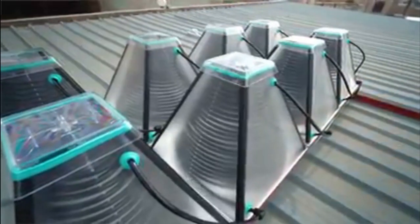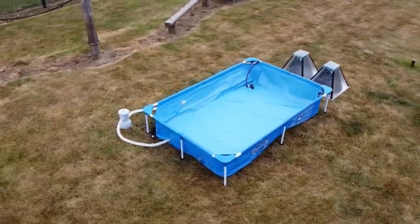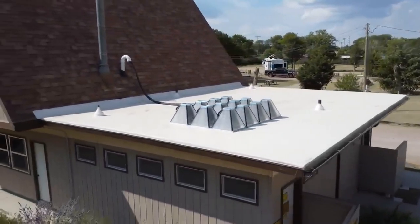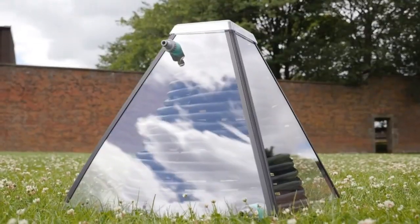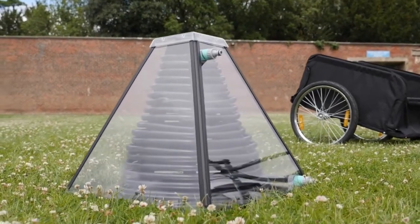By heating water directly using solar energy, SolarisKit's systems provide an environmentally friendly, renewable alternative to traditional fossil fuel water heaters. This helps consumers save money on energy costs and reduce their carbon footprint. Perhaps the most pleasant thing about this invention is its price — SolarisKit costs only $100, making it much more accessible to different households in many different regions.